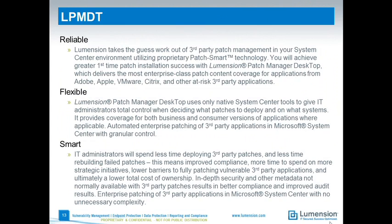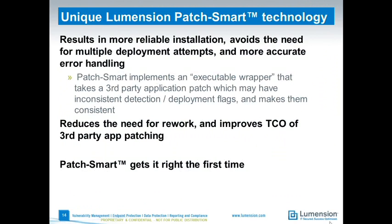A bit more about Patch Smart technology: we create the fingerprint and then wrap the update from the third-party vendor in our executable wrapper, which ensures applicability is checked prior to installing the correct version of the update. So you don't have to figure out which patches need to be deployed in which order to not break the system or application. The Patch Smart technology handles all of that for you and increases the chances of getting that patched first time.